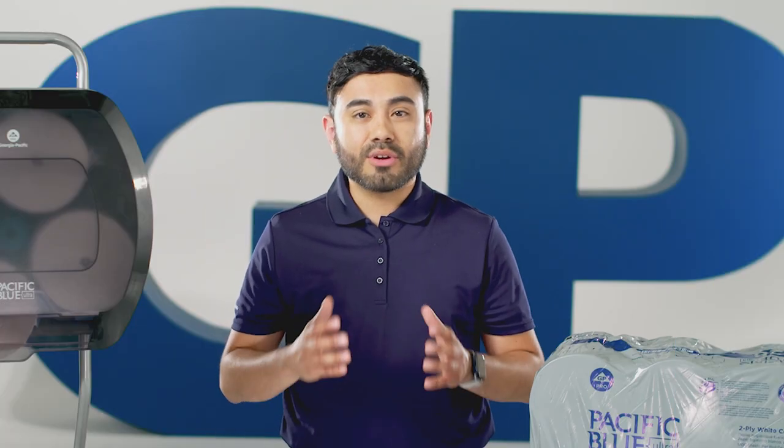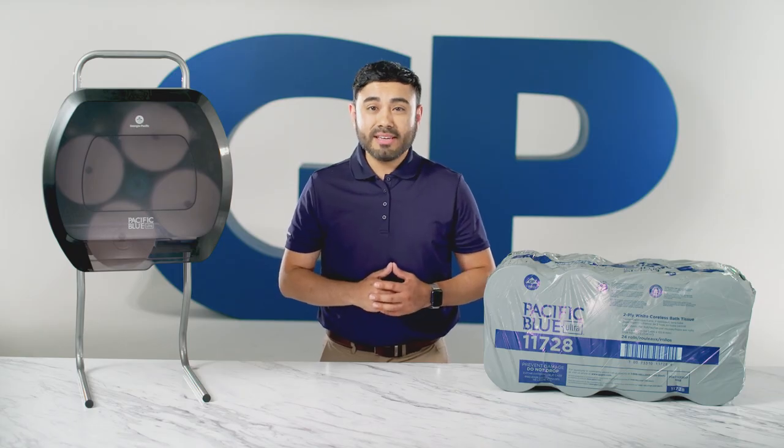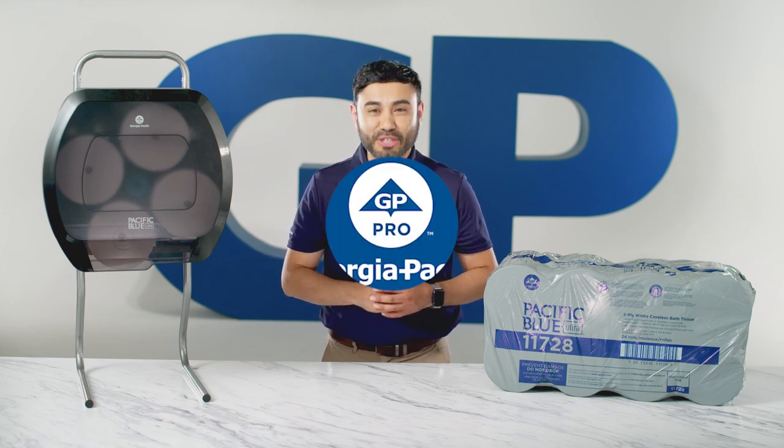So if hygiene and the comfort of your staff and patrons are important to you and your business, consider an upgrade from JBT to the Pacific Blue Ultra 4-Roll Coreless High-Capacity Toilet Paper Dispenser from GP Pro.